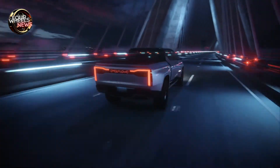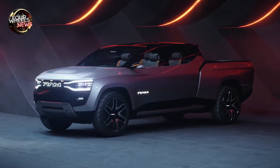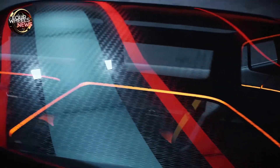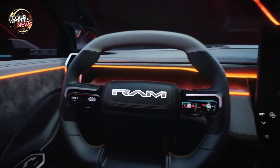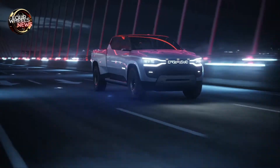More information on the production version of the 1500 Revolution BEV will come in the coming months ahead of the electric truck's 2024 launch. This new electric truck promises to bring a revolution to the market, combining elegant design, advanced technology, and energy efficiency.